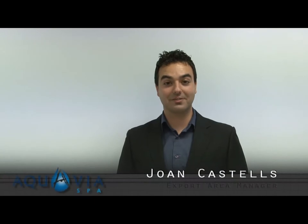Hello, I'm John Kestos, the Export Area Manager of Aqua Via Spa. Today I present you a new model of Swim Spa — a product that allows both the practice of sport and the benefits of massage throughout the year.